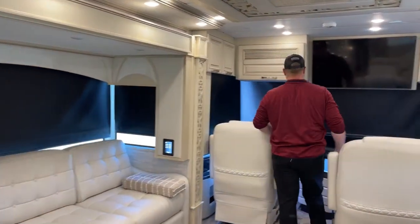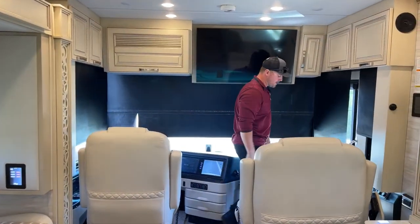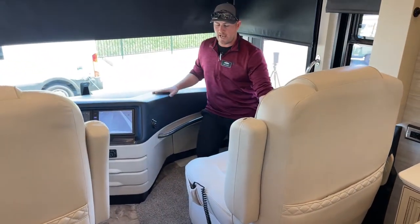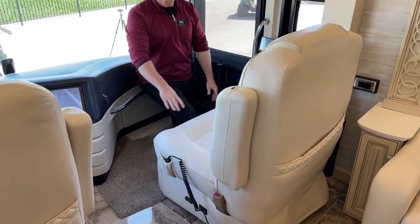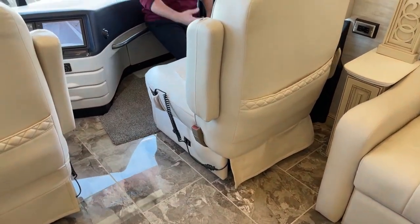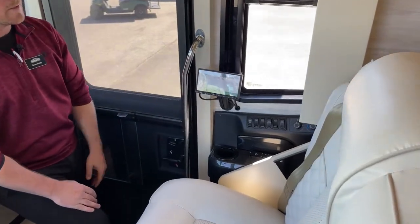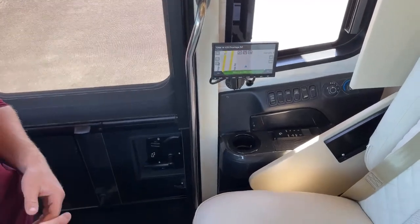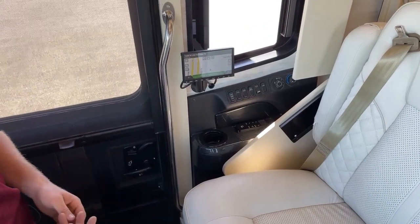Coming up into the cab area — another thing that was redesigned for 2023: people were complaining about the space between the passenger seat and the dash. So Newmar actually redesigned it, pushed it back just a couple of inches so you have a little bit more room to walk through when you're coming in and out of the coach. Also on the passenger side, we're going to have the remote screen so that the passenger can control your navigation, look at the cameras, and be more involved in the process — it helps take some of the workload off of the driver.